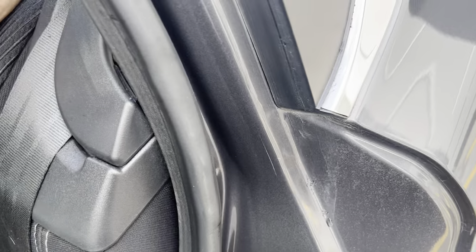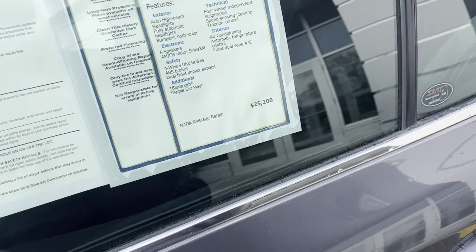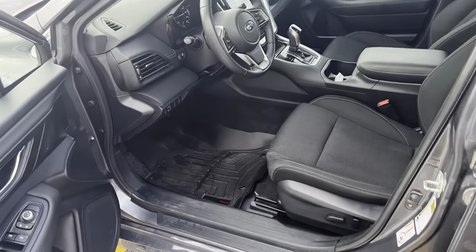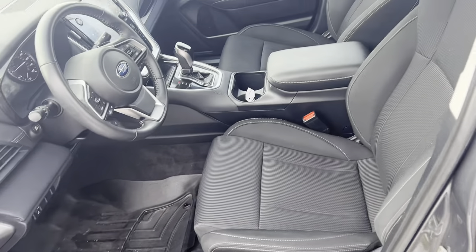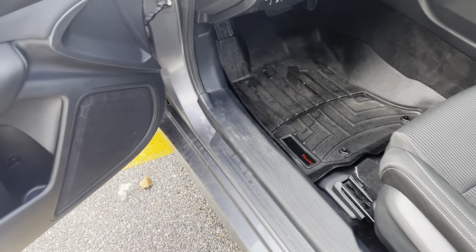I do have access here to the rear seats. It's hard to do with one hand, but drop those down — 60-40 split bench. NADA retail value of this vehicle is $25,200, but we're selling it for $22,932, so under retail.